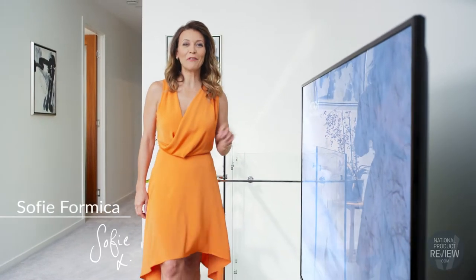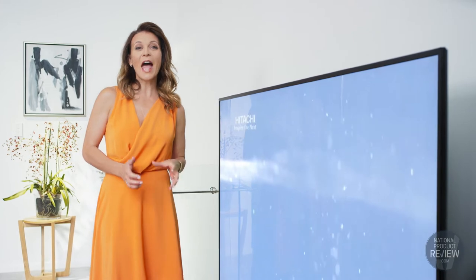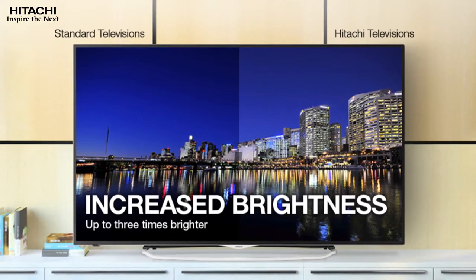The latest Ultra HD 4K Smart Pro television by Hitachi is seriously impressive. With four times the resolution of full high definition TVs and 300 nits technology, it delivers crisp, bright and life-like images that are closer to human sight than ever before.